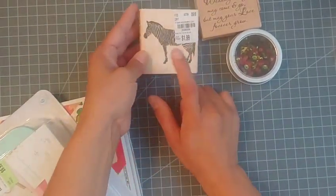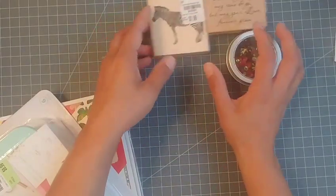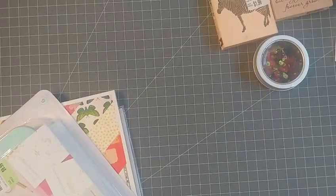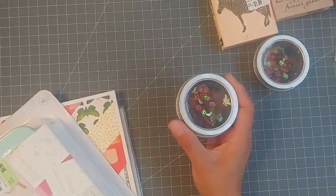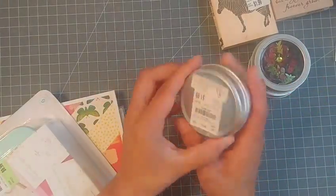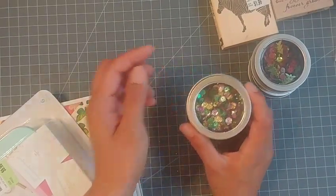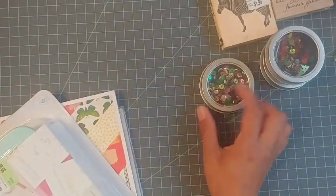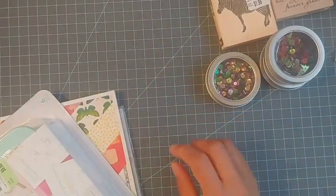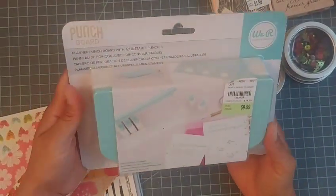The zebra stamp I thought would go cute with my Maggie Holmes stamps. Then here are more little sequin mixes for Christmas — another one at $1.99 with a cute little container. I like adding sequin mixes into shakers or sprinkling them in cards for swaps — I think it's pretty cool.